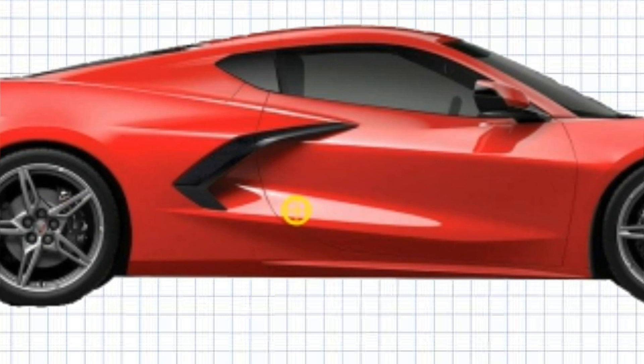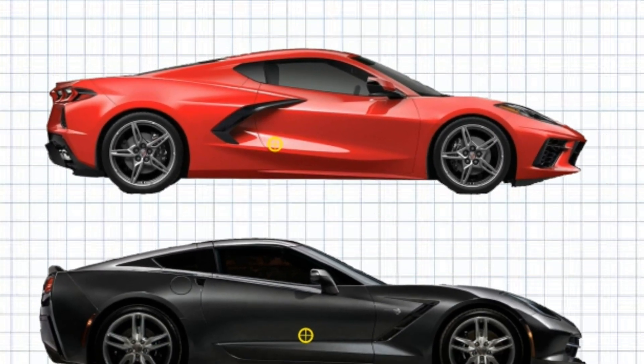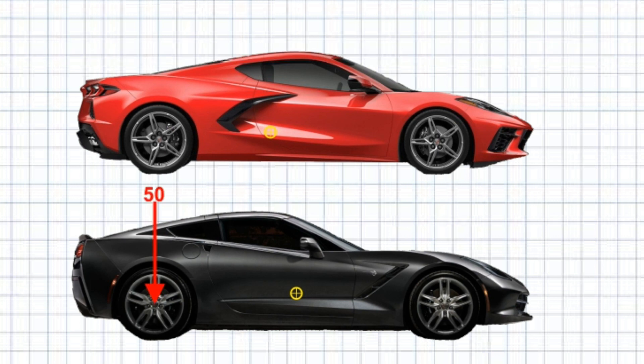Okay, that's enough to get us started. Let's look at why the mid-engine C8 will perform better than the front-engine C7. Point 1 is about straight-line acceleration. The fundamental difference between the C7 and C8 in terms of vehicle dynamics is the C7, which is a front-engine car, has approximately 50% of its weight on the rear tyres and 50% on the front tyres. The figure is more accurately 51% on the rear, but 50% is close enough and easier to do the calculations.